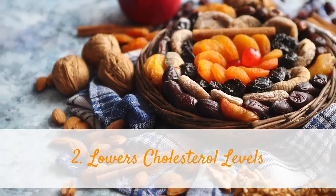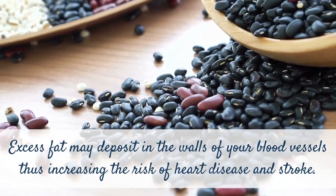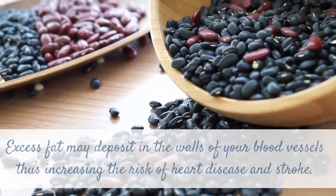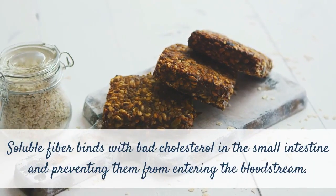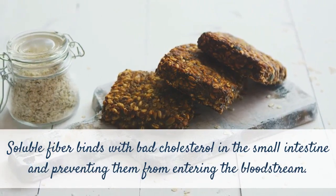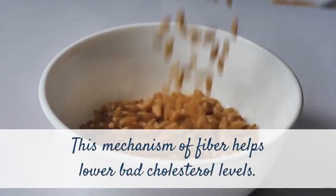2. Lowers cholesterol levels. Excess fat may deposit in the walls of your blood vessels, thus increasing the risk of heart disease and stroke. Soluble fiber binds with bad cholesterol in the small intestine, preventing it from entering the bloodstream. This mechanism of fiber helps lower bad cholesterol levels.